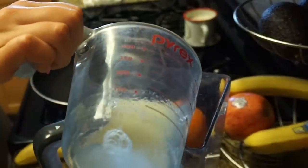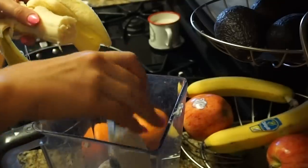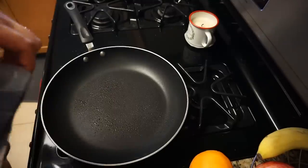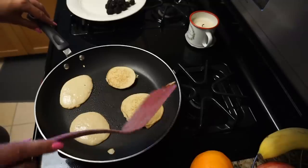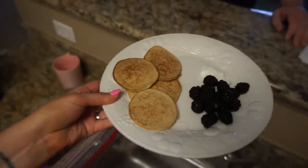I'm making pancake batter: half a cup of egg whites, two packs of oatmeal, a banana, and about a tablespoon of vanilla — then I blend it. These cook just like regular pancakes; you pour the batter straight out of the blender and make a few small pancakes. They hold together so much better than other healthy pancake recipes I've tried.